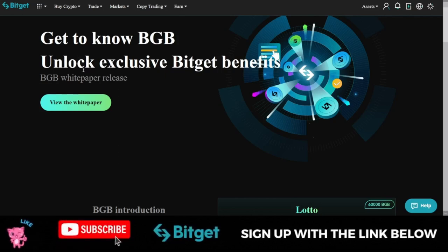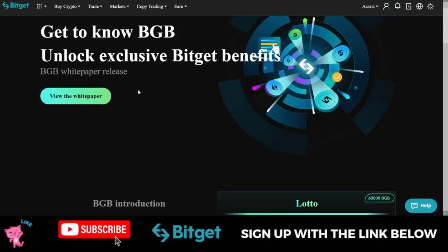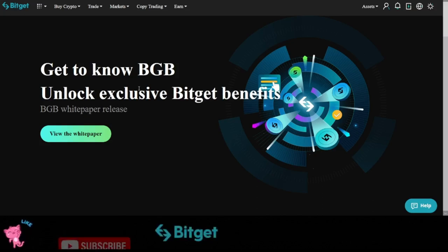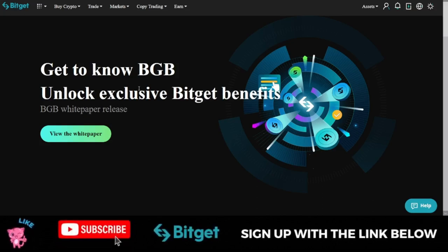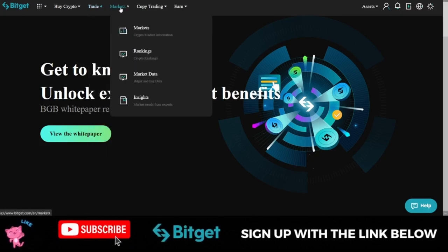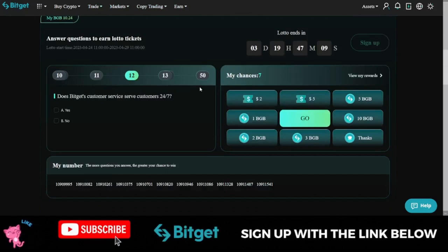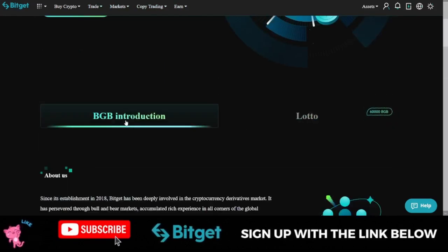For those of you who are new to Bitget Exchange, Bitget is one of the fastest growing exchanges. They are best known for copy trading — you can copy traders trading spot on Bitget Exchange, copy traders trading futures, or you can use their trading board to trade spot or futures on your own.